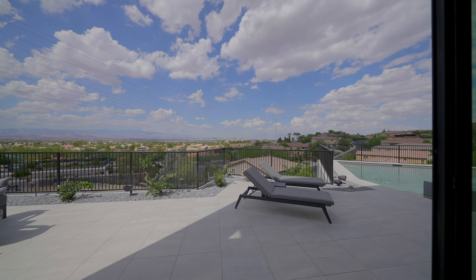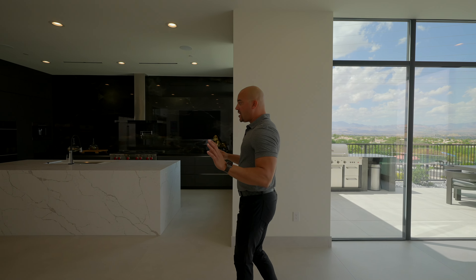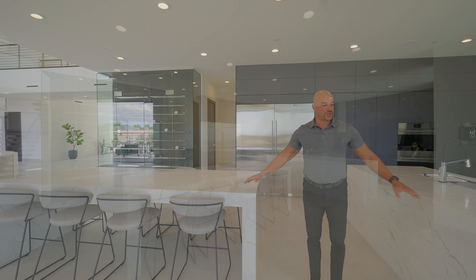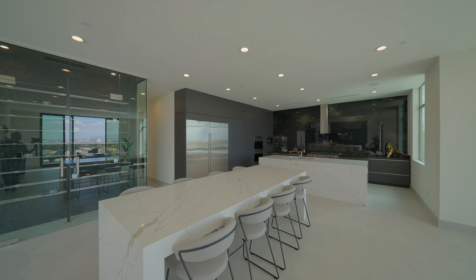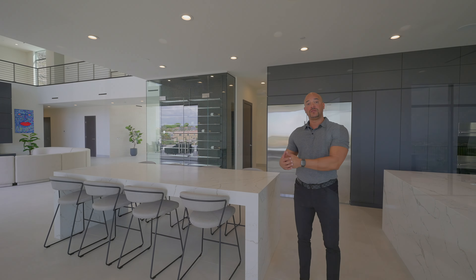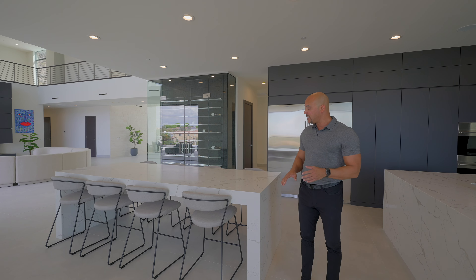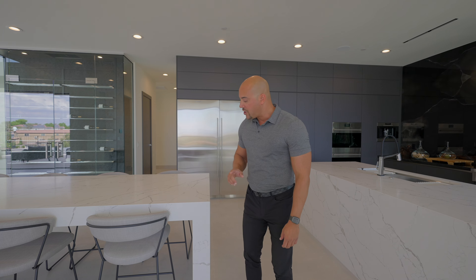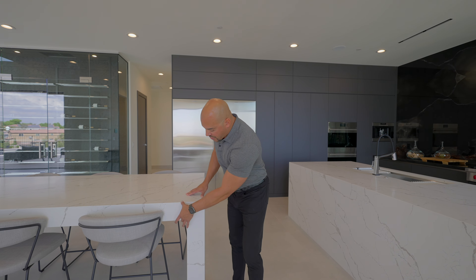First, we're going to show you this breakfast nook area. It can be a formal dining room or a breakfast nook. We still have the 48-inch porcelain floor. Over here we have the natural stone that we had at the entry. Throughout this house, everything is controlled on the Control 4 system. We have these iPads that control all the functions such as sound, lighting, and even the shades. We do have a slider here that opens to the outdoor area — perfect for indoor-outdoor living. We have a curtain wall here leading to the outdoor kitchen area.